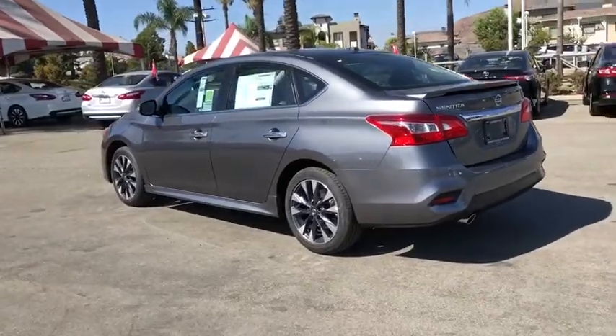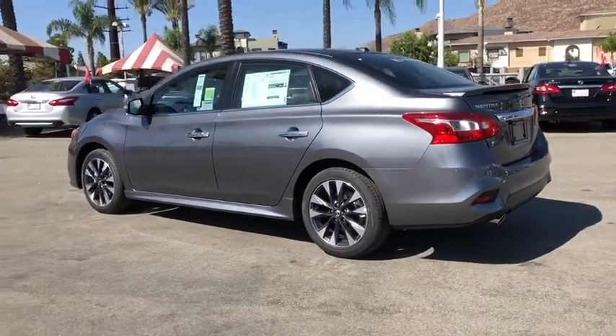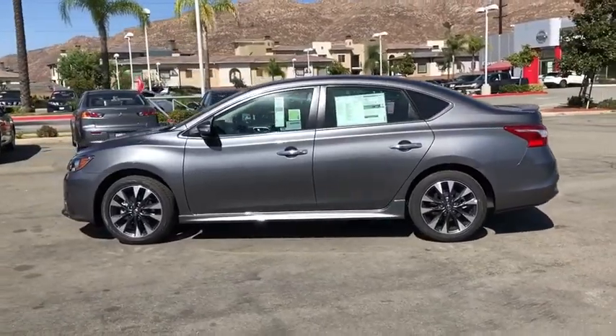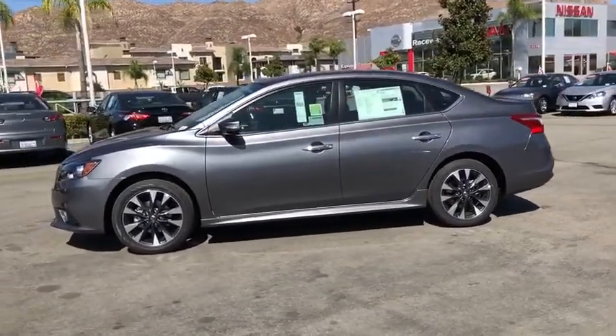Traction control, dual airbags, power steering, four-wheel disc brakes, heated front seats, rear window defroster, power windows, electronic stability control.